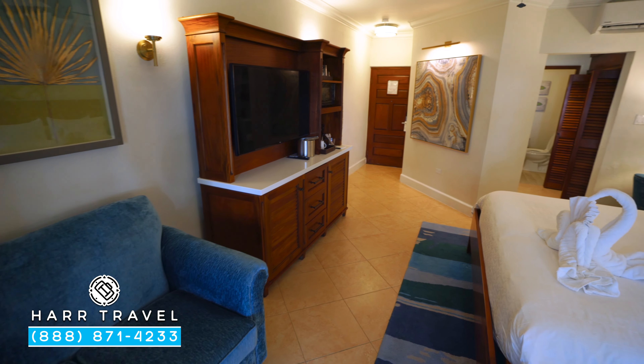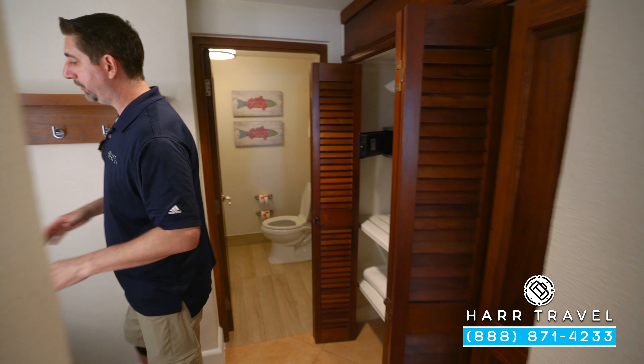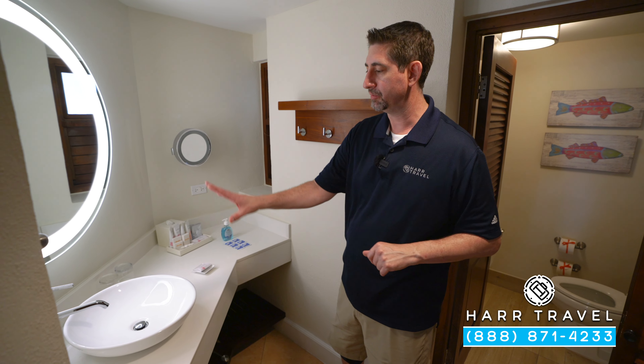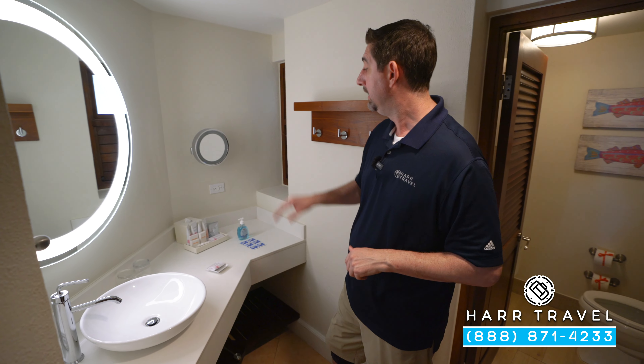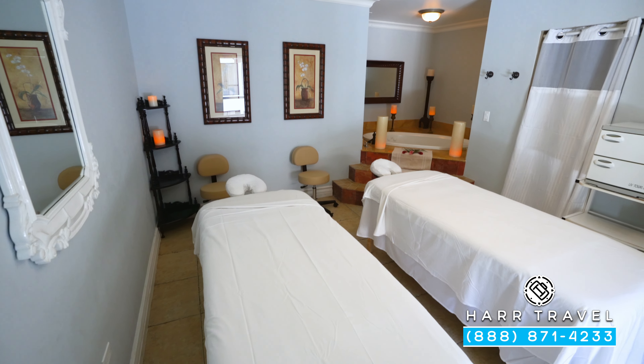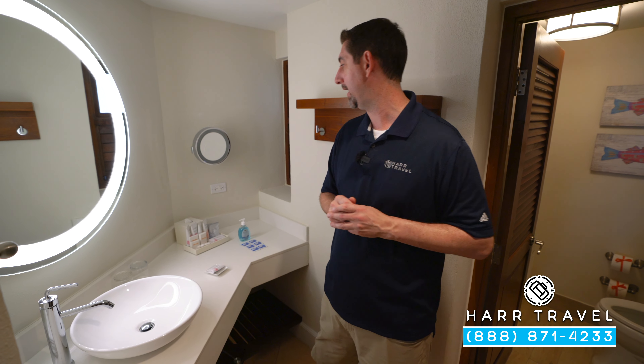Just around the corner we're going to find the first of two bathrooms. You've got your full vanity right here, and underneath you're going to have a scale. I love that they have a little step stool for the kiddos so they can use the sink as well. You've got those full-size Red Lane Spa bath amenities. If you want to see the Red Lane Spa, the beach, the pools, or the incredible water park, make sure you check out our full resort tour — and we have the other rooms and suites for you as well. They've also got extra plugs, a magnifying mirror, and a large backlit mirror.